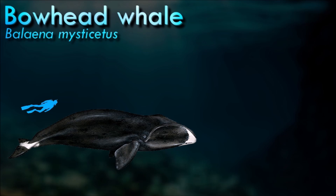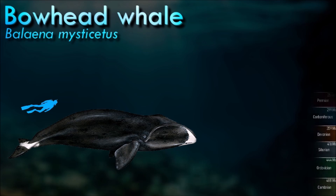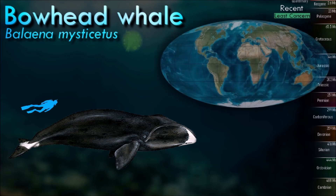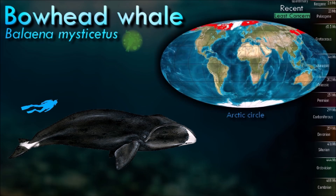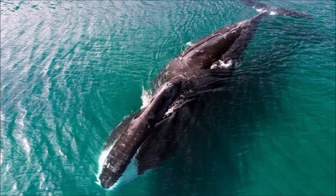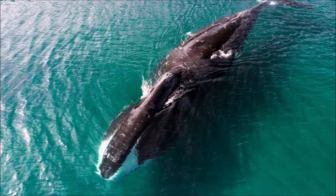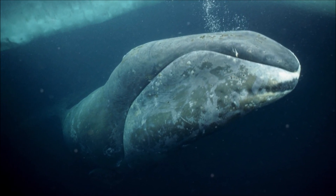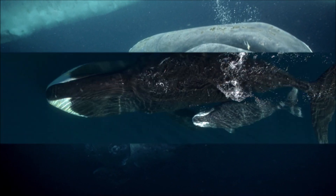The right whale's principal distinguishing feature is their narrow, arched upper jaw, which gives the animals a deeply curved jawline. This shape allows for especially long baleen plates. The animals utilize these by ram feeding, swimming at or near the surface with their mouth open for minutes at a time, and straining food from the water, which they then scrape off the baleen with their tongues — a feeding method that contrasts with those of the rorquals.